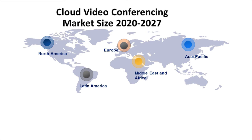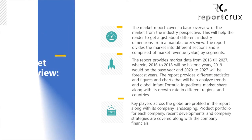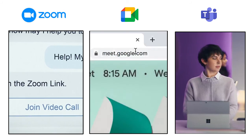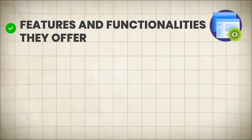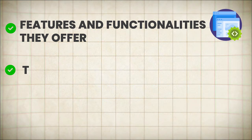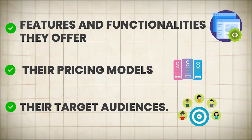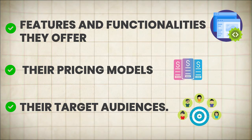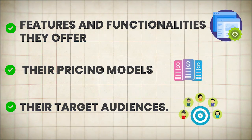Research the competition. While the video conferencing market is vast, it's also highly competitive. Take a deep dive into the existing players, analyzing their strengths, weaknesses, and unique selling propositions. Understand what features and functionalities they offer, their pricing models, and their target audiences. This will help you identify gaps in the market and develop a differentiated offering that sets your software apart from the competition.